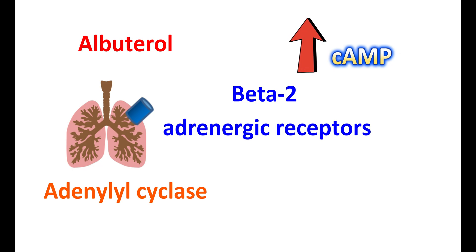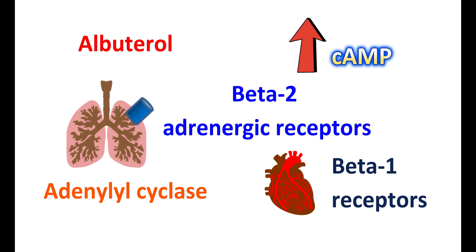Albuterol can also reduce the accumulation of mucus. However, albuterol can also act on the beta-1 receptors, which are located mainly on the heart. Therefore, overuse of this medication can produce a stimulant activity on your heart, leading to an increase in the number of contractions.